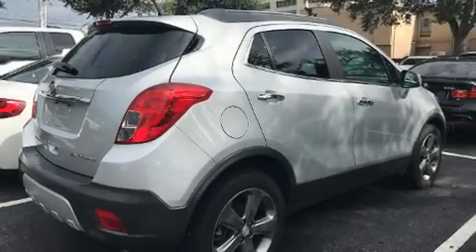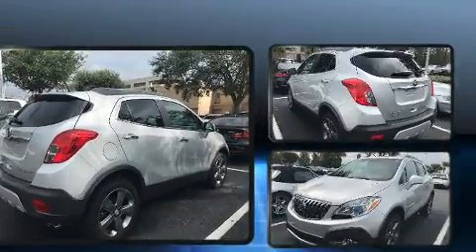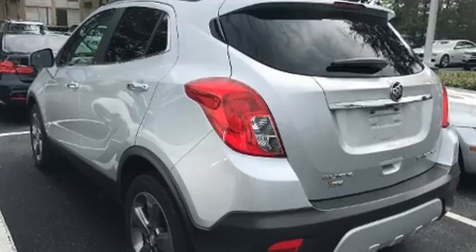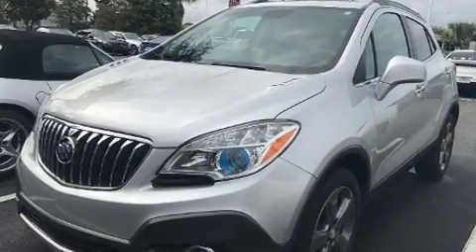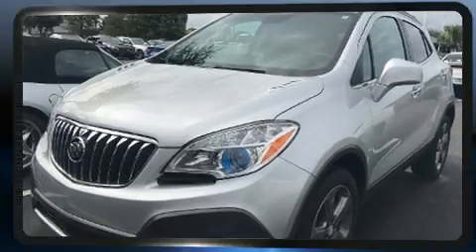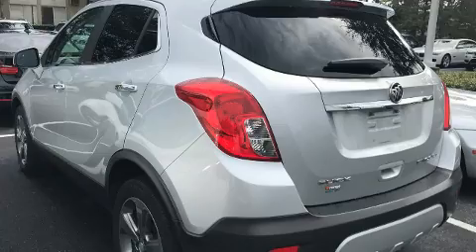Get excited about the 2013 Buick Encore. It features an automatic transmission, front-wheel drive, and an efficient four-cylinder engine. A turbocharger is also included as an economical means of increasing performance. Comfort and convenience were prioritized, as evidenced by a range of thoughtful amenities.